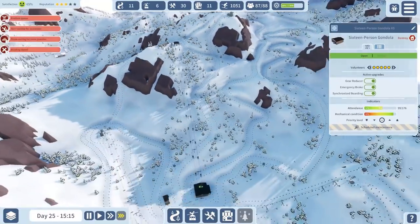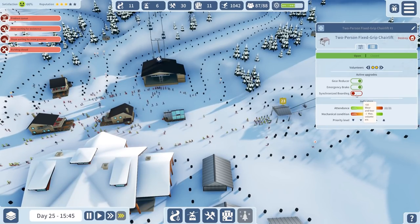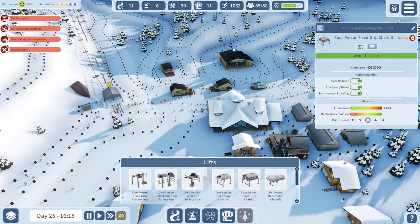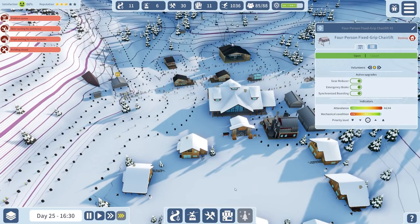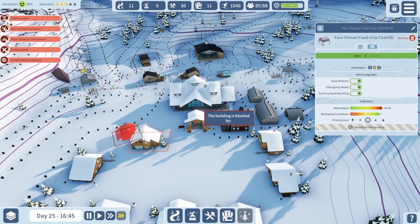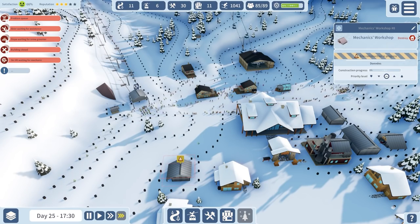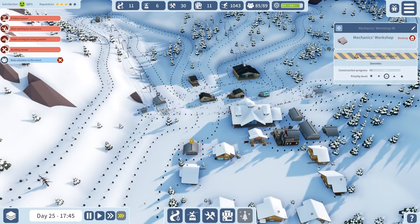That's now working. I could do the same thing on all of these - emergency brake, increased speed, and synchronised boarding. But if I'm going to do that, we need more maintenance buildings. So I'm going to build a mechanics workshop and place it at the back here - that'll obviously handle repair, because we have calls for repair and maintenance. It's just in need of maintenance.